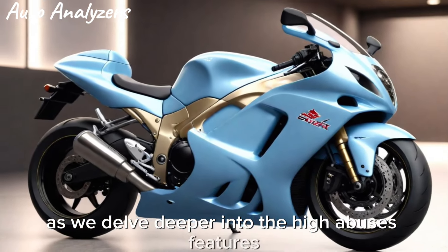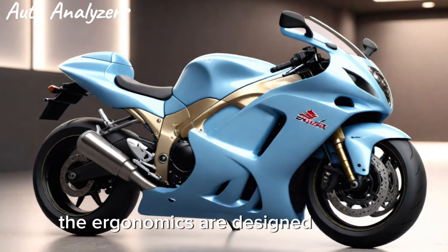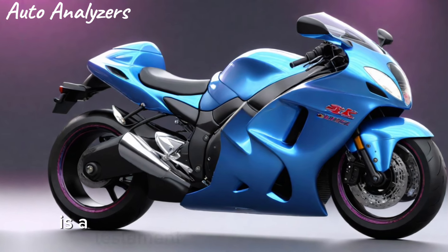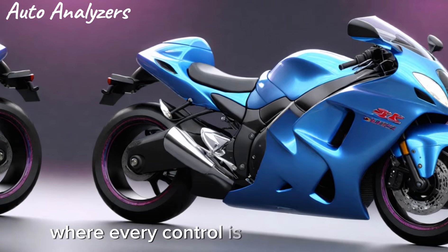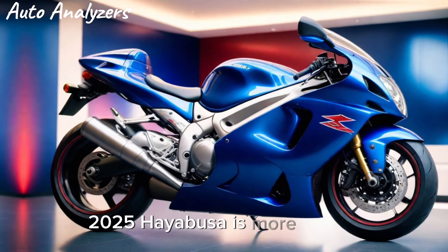Delving deeper into the Hayabusa's features, we find that comfort has not been sacrificed for performance. The ergonomics are designed for long rides, with a focus on rider comfort and convenience. The Hayabusa's cockpit is a testament to Suzuki's attention to detail, where every control is within easy reach and the instrumentation is clear and informative.